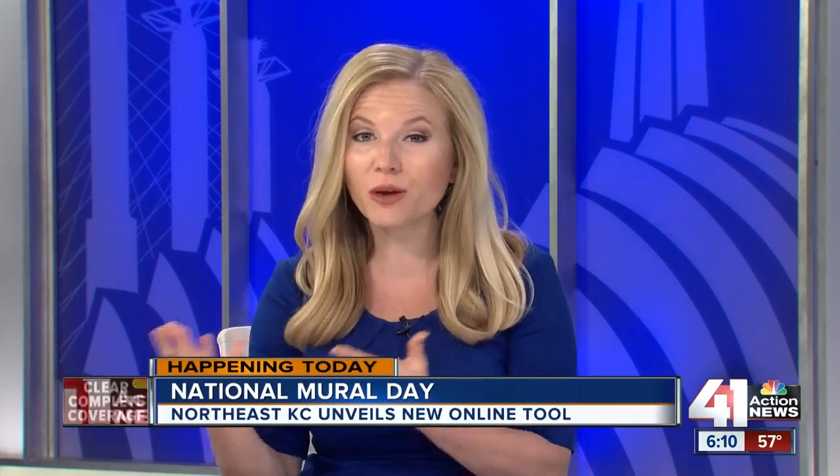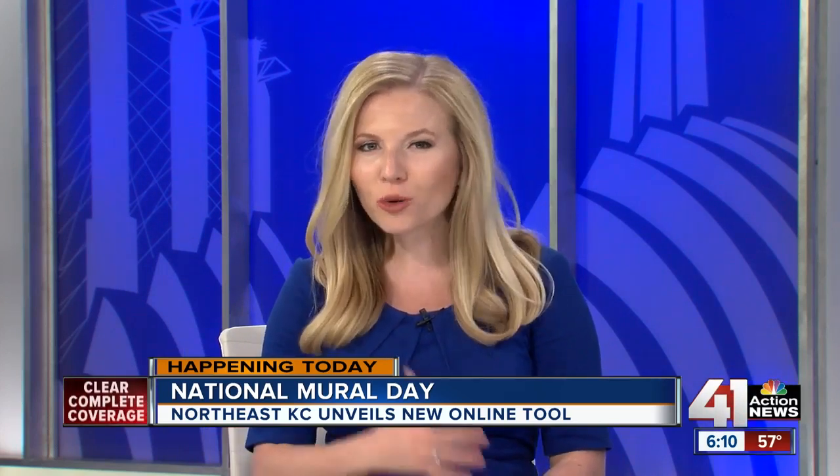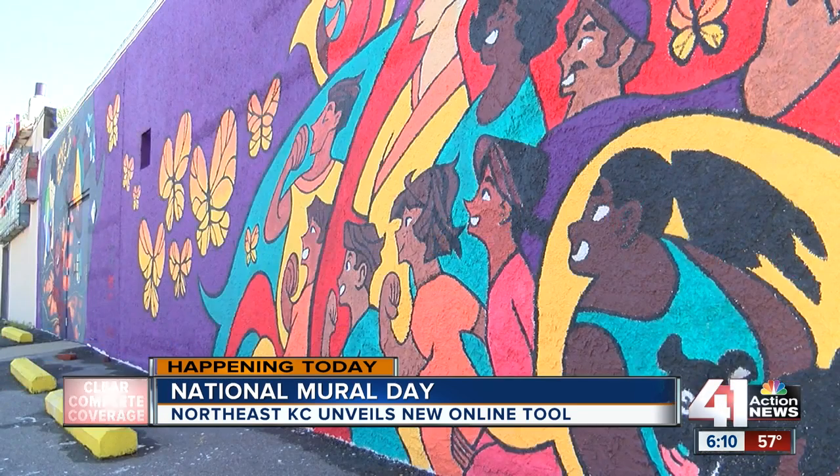Kansas City's Historic Northeast is coming alive with murals, and now the Chamber of Commerce has created an online map to help you find all of those art pieces. The Chamber says the self-guided tour is a great way to get people who may not normally visit the Northeast to come check it out.